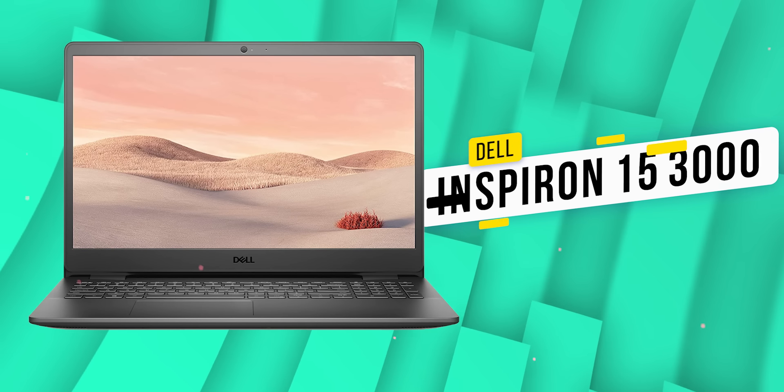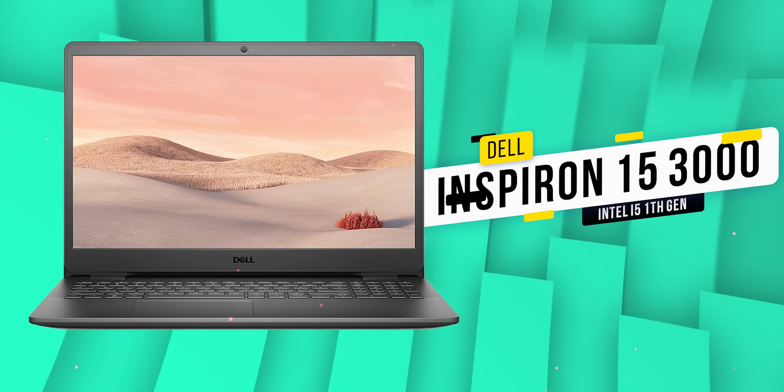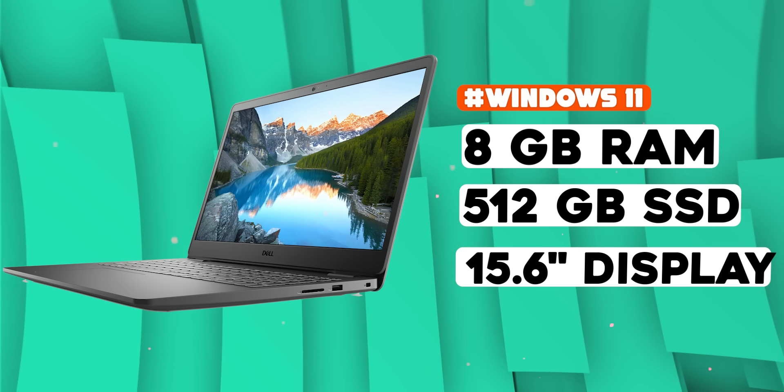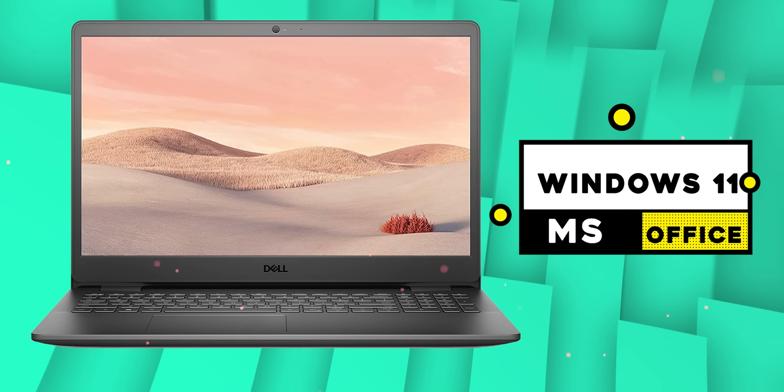Dell is recommended for personal experience. There is also an Inspiron model. This model has an i5 processor, 10th generation, a 15.6-inch display, 8GB RAM, 512GB SSD, Windows 11, and MS Office. The pricing is around 64,000. Dell has a personal experience — if you are interested in the customer support, you will have a great experience. It is a great support.